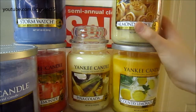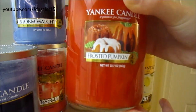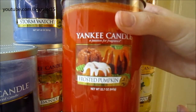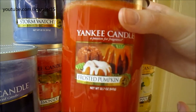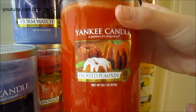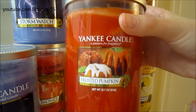The next one I ended up getting was Frosted Pumpkin, and I love pumpkin scents. I don't mind burning pumpkin all year round, but I was thinking back and forth whether I should get this or not, just because it is summer. But I figured I would just go ahead and get this because I've never seen it in a two-wick where I am, and you can not be prepared enough for when the fall time comes. So I'm really excited to have gotten this Frosted Pumpkin.